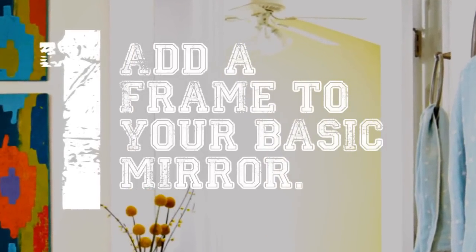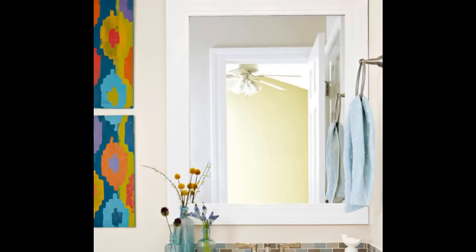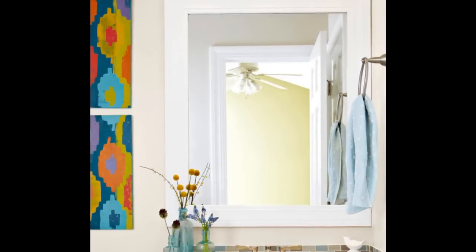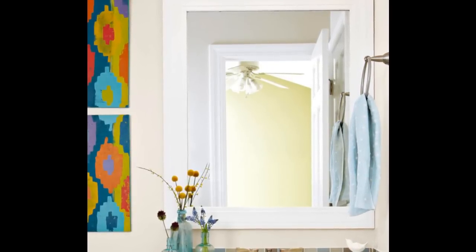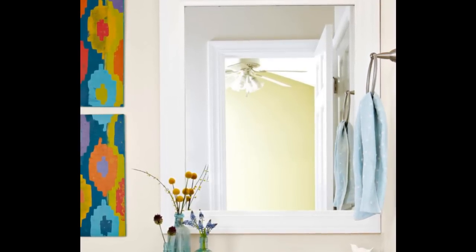1. Add a Frame to Your Basic Mirror. A happy bathroom combines design and functionality. Framing your mirror quickly updates the feel of your itty-bitty bathroom. Use molding and paint it whatever color you like best, or use basic trim if you're not into the traditional look. Find detailed instructions in the description area.